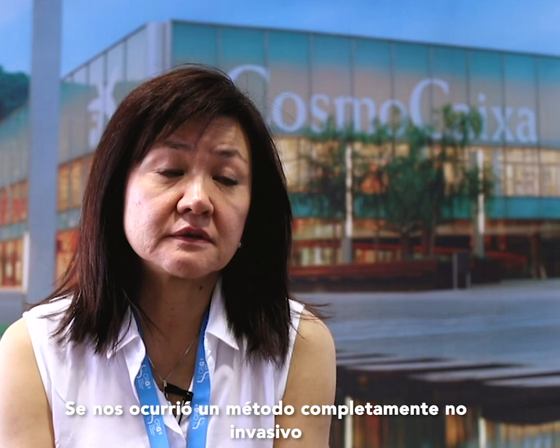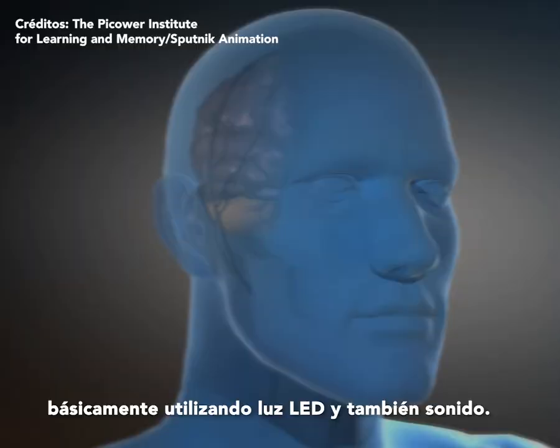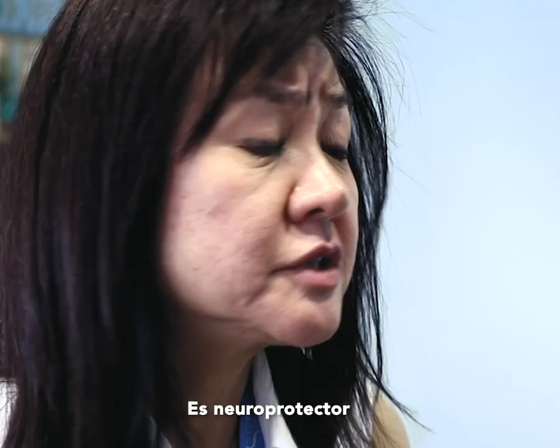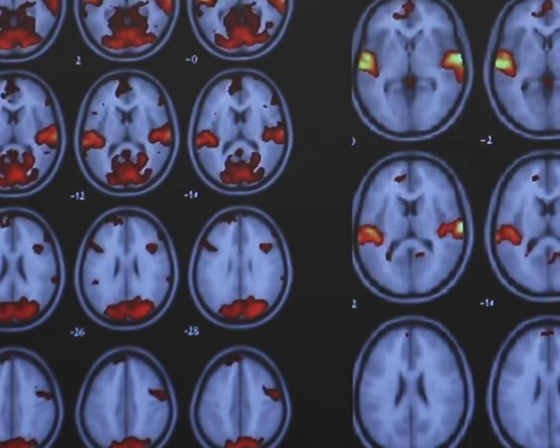We came up with a completely non-invasive method to induce gamma oscillations, basically using LED light as well as sound. We see a lot of positive effects — it's neuroprotective, and it enhances learning and memory.